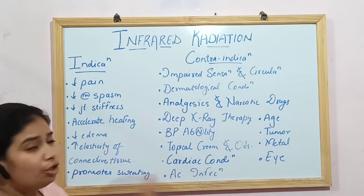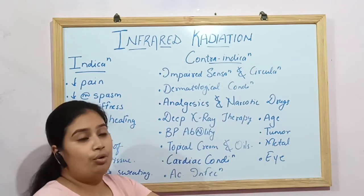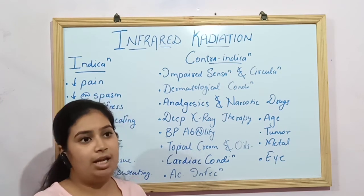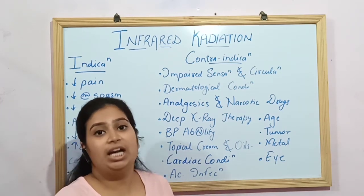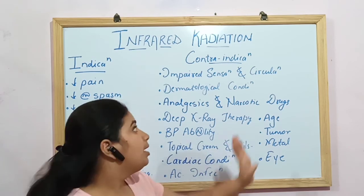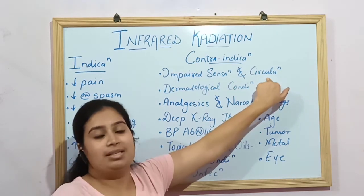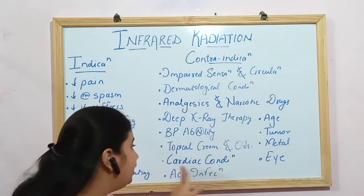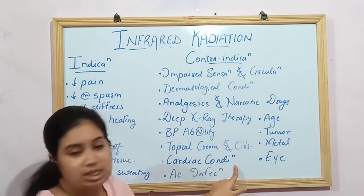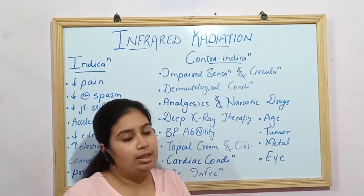The contraindications of IRR: first, never apply IRR to a person with impaired sensation — if they cannot feel heat, they cannot detect when it becomes dangerous, risking burns. Second, if a person has impaired circulation, atherosclerosis, or severe cardiac conditions — since IRR increases blood circulation, applying it to someone with circulatory problems can be dangerous.